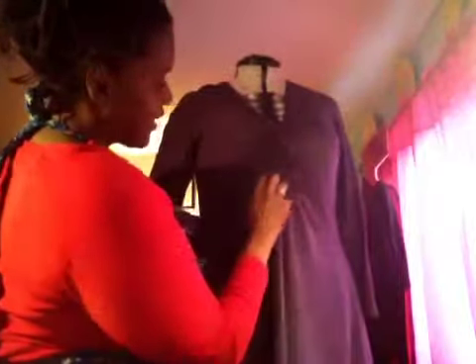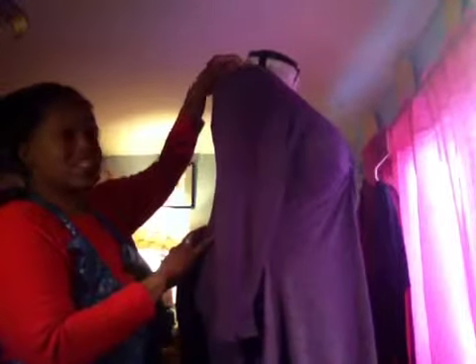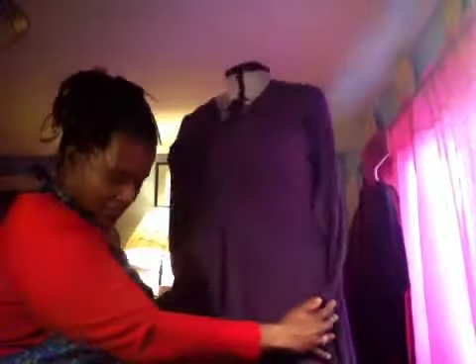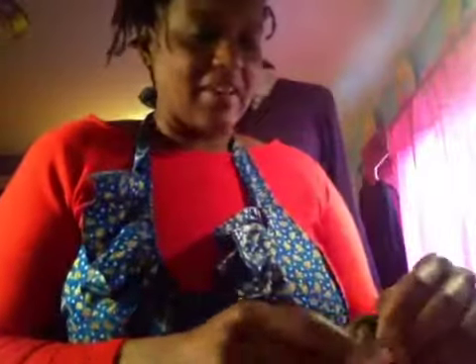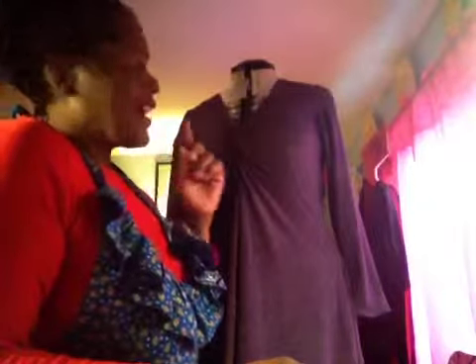This one came out well too, though I still have some basting stitches to take off. The neckline on this version isn't as nice as the other one — I tried to follow the directions more closely. I think I should have lengthened the neckline piece a bit more so I could fold it over and make it look neater, because it was quite short.